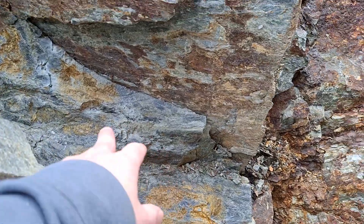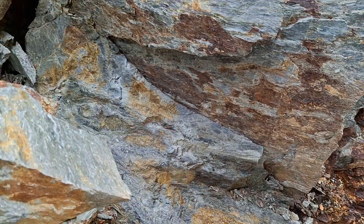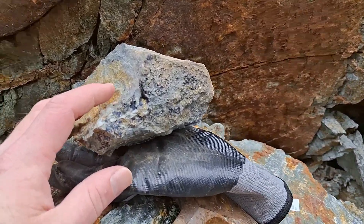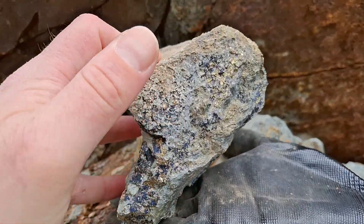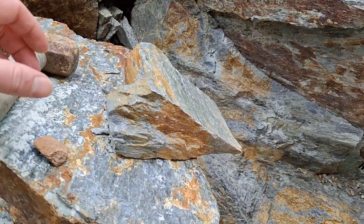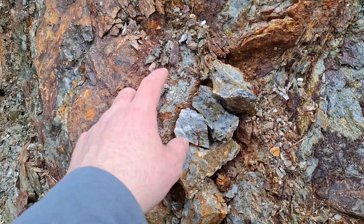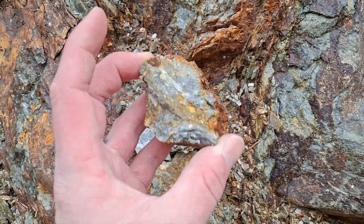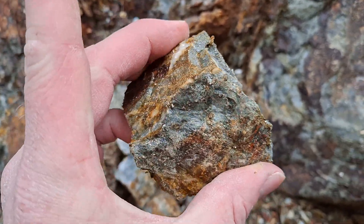The first sample comes from right here — stringers of chalcopyrite and minor pyrite in your schistose rock, and you have cross-cutting quartz veins which have chalcopyrite. This sample from here comes from right here. Moving over another meter to a meter and a half, we have samples taken out of right here. You can see the quartz, pyrite, and chalcopyrite.